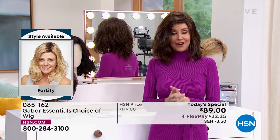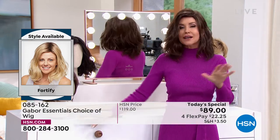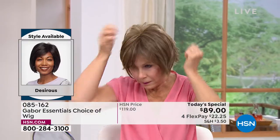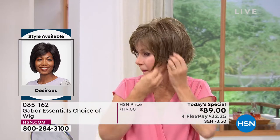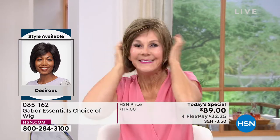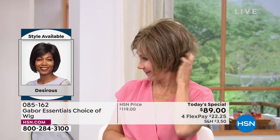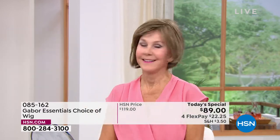It is so easy to change in and out. We're going to be showing you how easy — I promise I'm going to try every single one of these on today. Vonda is showing us how quick and easy that is, and she is in the Desirous. Look at that cute little razor cut bob. I love it.